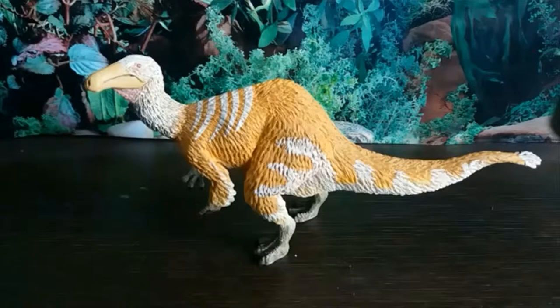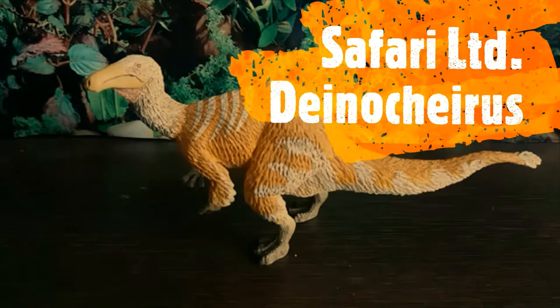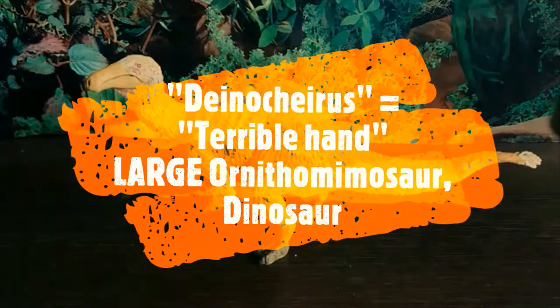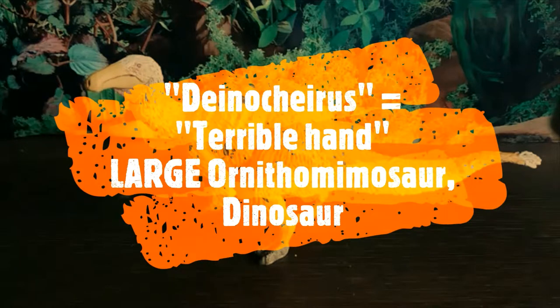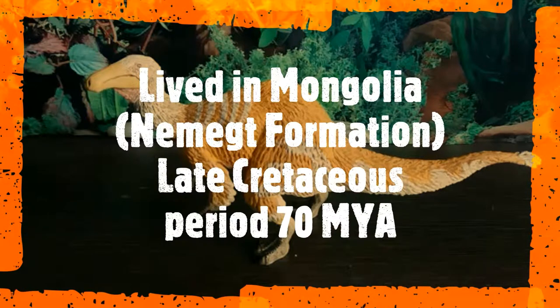Hey guys, it's Hodgepodge here and today we're going to be doing a review of the Safari Ltd Deinocheirus. Deinocheirus means 'terrible hand' and it was an ornithomimosaur dinosaur, very unusual for its family because it was extremely large. It was named after the fossils found of only its arms and massive hands. It lived in Mongolia, specifically the Nemegt Formation, during the Late Cretaceous, 70 million years ago.